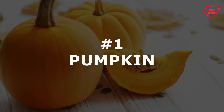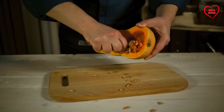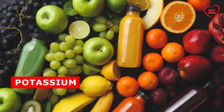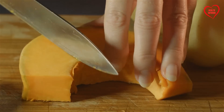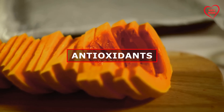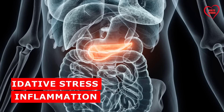Number 1: Pumpkin. A versatile and nutrient-dense vegetable, pumpkin offers a myriad of health benefits, particularly for pancreatic health. Rich in essential vitamins such as A, C, and E, as well as minerals like potassium and magnesium, pumpkin provides crucial support for optimal pancreatic function. Moreover, its vibrant orange hue signifies the presence of powerful antioxidants, including beta-carotene and other carotenoids, which help combat oxidative stress and inflammation within the pancreas.